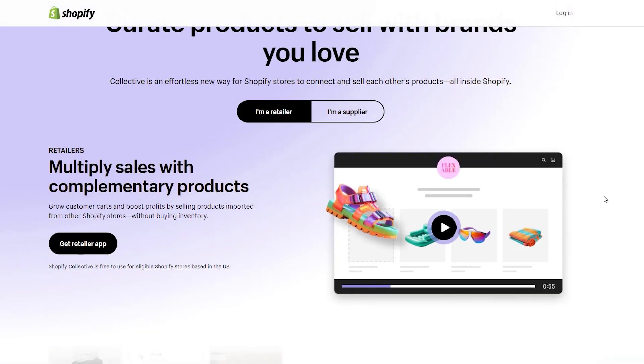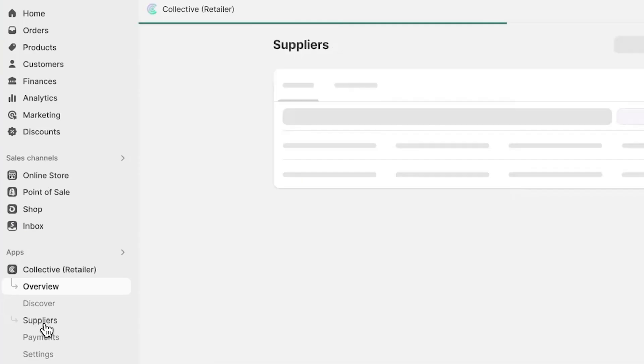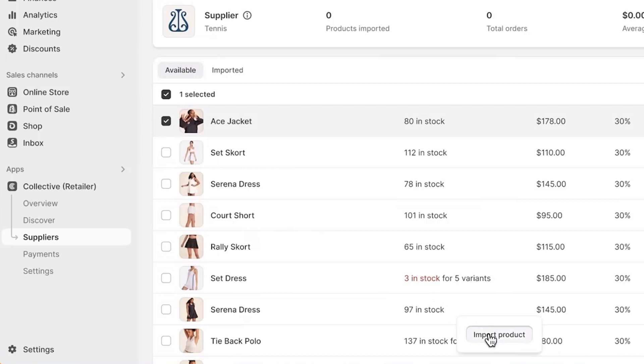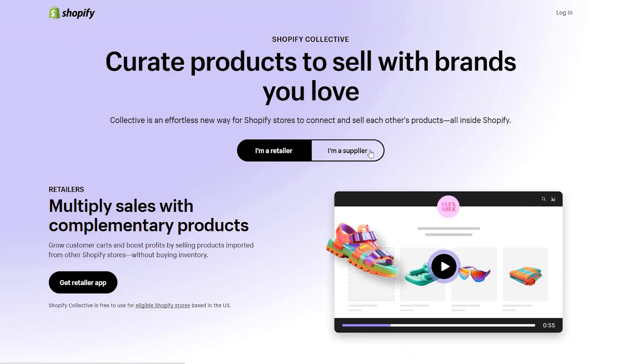Another exciting way they're letting you manage inventory better is by adding inventory from other suppliers through the Shopify Collective app. With this app, you can easily add products from other suppliers, but the supplier does the fulfillment for you — so it's an upgraded version of drop shipping. Plus, it could be a unique opportunity if you hand-make your own products to potentially offer them to other Shopify stores to be sold there as well.